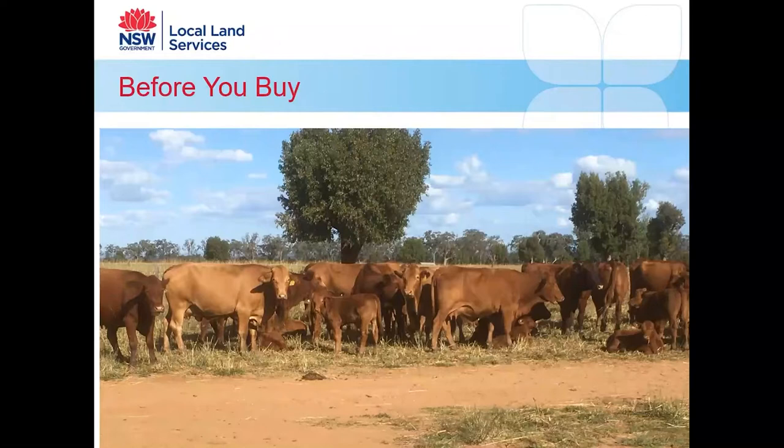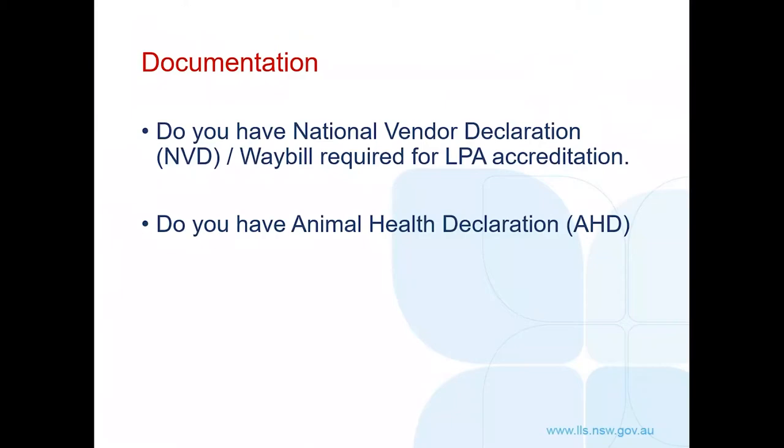What do you know about your cattle or sheep before you make a purchase? You may not go to the extent of the previous video, but try to find out as much as you can. Contact the seller or the person managing the livestock and ask questions. There's documentation that will provide valuable information for you as the new owner. You have the National Vendor Declaration and the Animal Health Declarations — both are legal documents, and you're required to keep a copy of the National Vendor Declaration for your LPA accreditation.